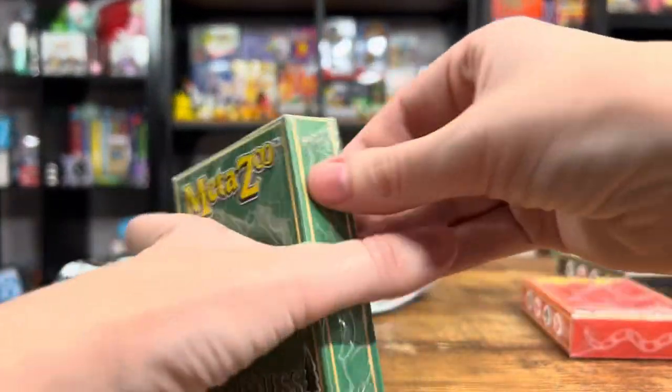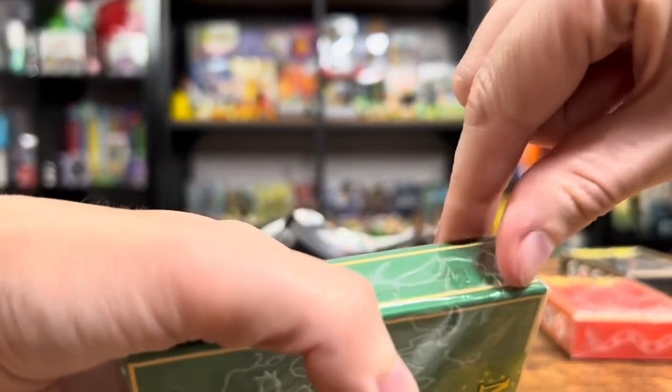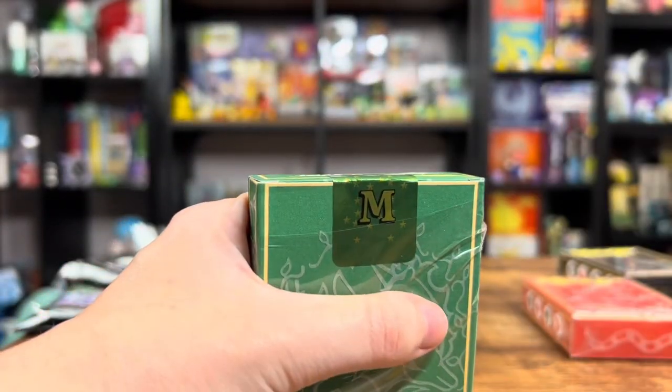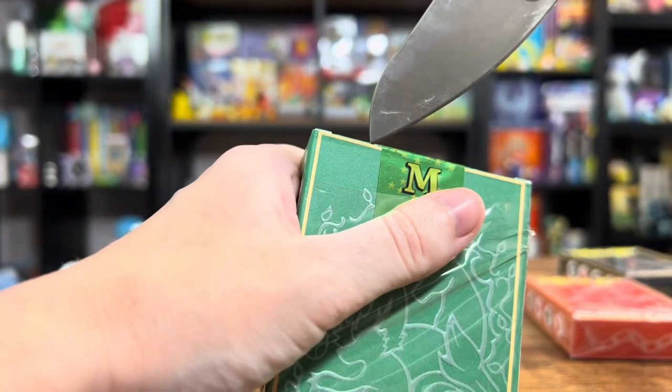Now I got to see the Wilderness ones. I'll be careful opening these — I'd be so sad if I damaged this really cool box. When they're a great collector's item, even if you're not a big card player.